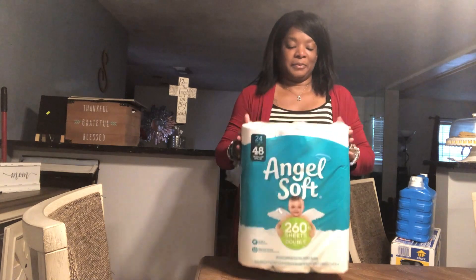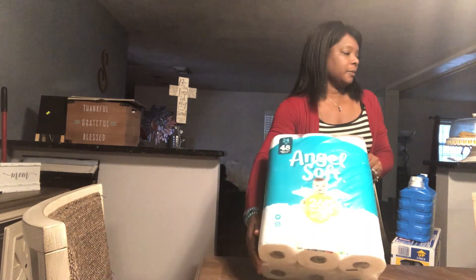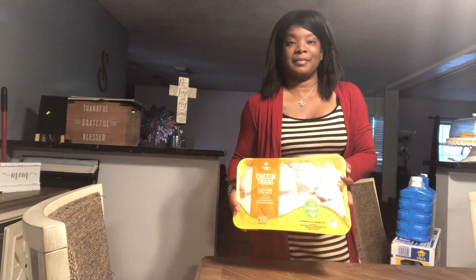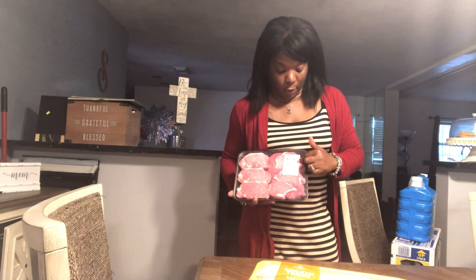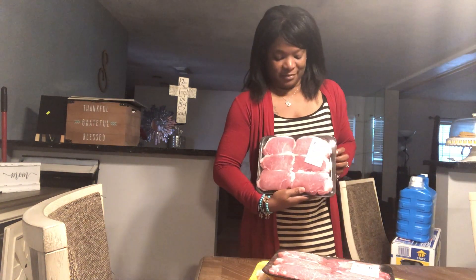Angel Soft — this came from Publix and it is a 48-pack. Next up, I found some great deals at Sam's. This chicken was probably $0.90 per pound and each pack was about $4 or $5. And these pork chops were a huge savings — they were about $5 a pack and they were so meaty. You could even cut them in half.